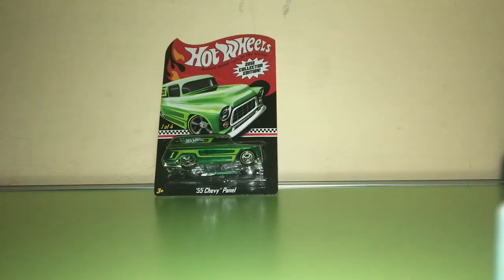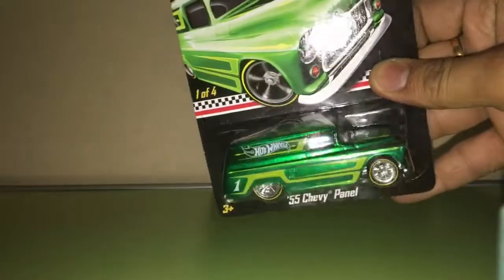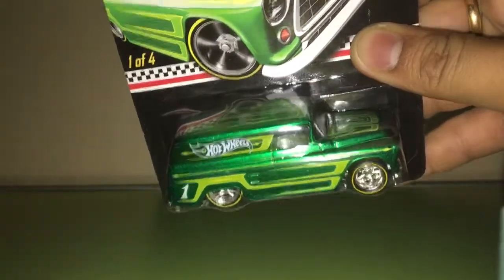So there really aren't many out there. This is a very rare car and it's tough to get. It's a beautiful one and it came into my collection, so I guess I'll share this one with you.